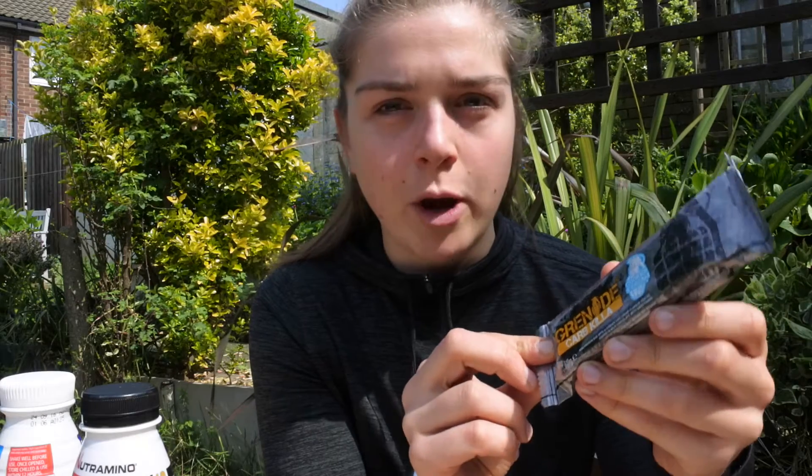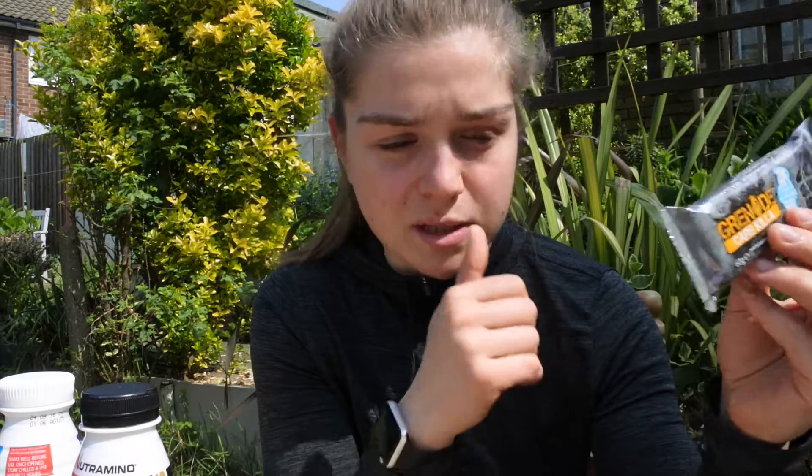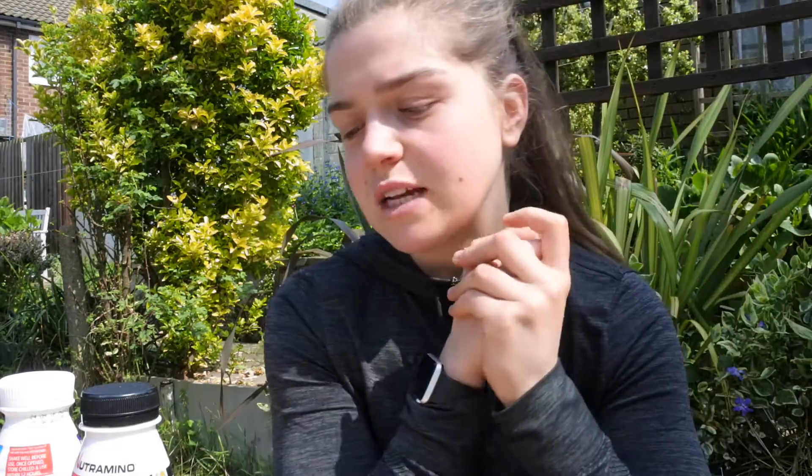The Grenade bar is probably the best one of the lot — taste 10 out of 10. You can get them in Holland and Barrett; they're £2.50 each but buying the box online works out a lot cheaper. When it comes to protein bars, look for low sugar, check the carbohydrates, and make sure they're not oaty bars — anything with oats is more of a carb-filled protein bar. Quest also do loads of bars and they're really good when cutting to take that craving away.